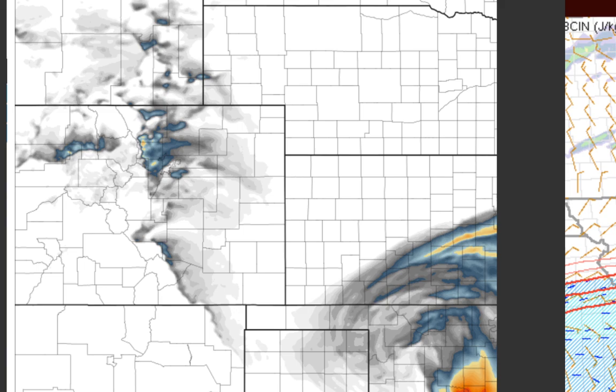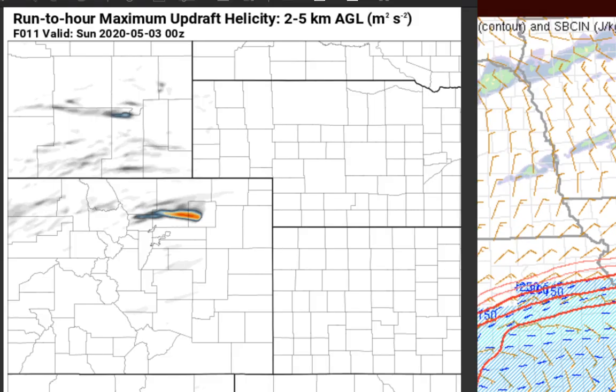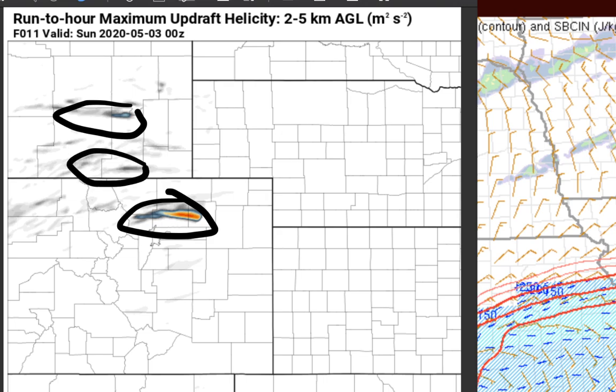Here are the run-to-run helicity tracks in the two-to-five kilometer range, showing a supercell that moves across northeastern Colorado. The models — at least the HRRR — have been consistently showing this storm passing just to the north of Denver International Airport. You can also see some hints at higher-based supercells in southeastern Wyoming in a slightly less favorable environment.